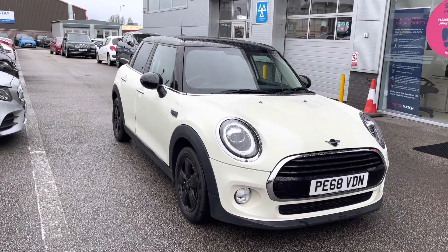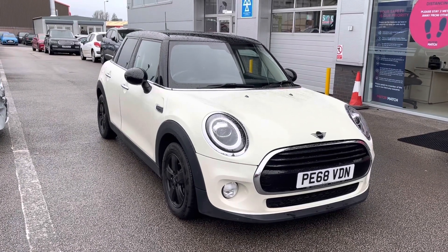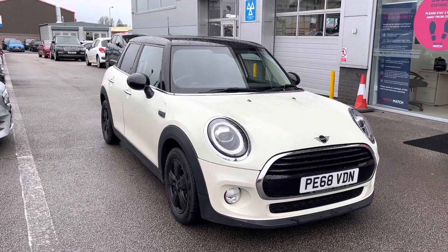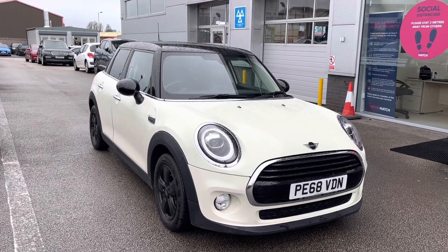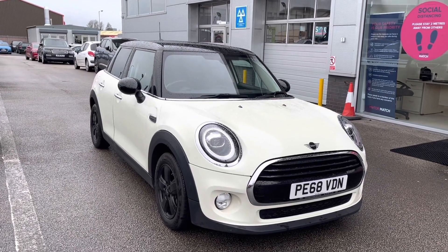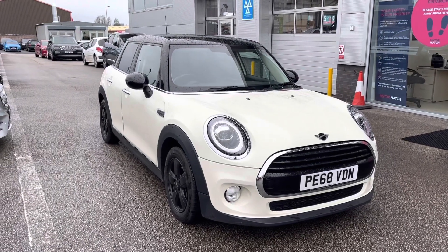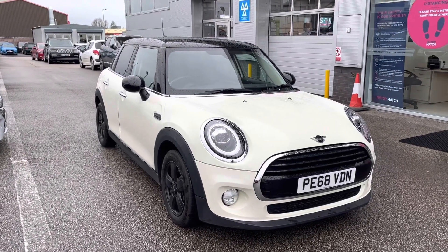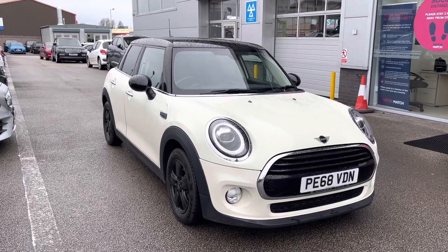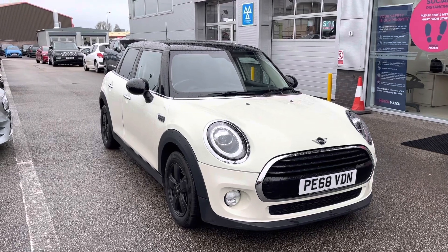Thank you for watching this video. All our Motor Match cars come with a 30-day or thousand-mile warranty, and we also offer an RAC extended warranty of up to three years, along with flexible finance packages tailored to you. All Motor Match vehicles are subject to a £150 administration fee, which includes a provenance check. For a personalised quote or to book a test drive, contact us on 01785 899 474.